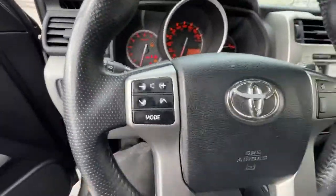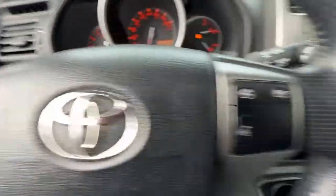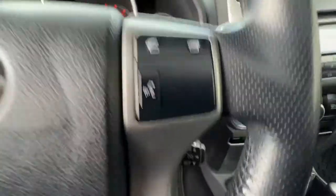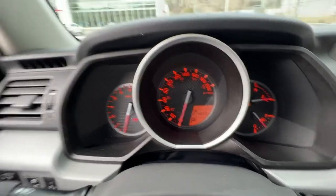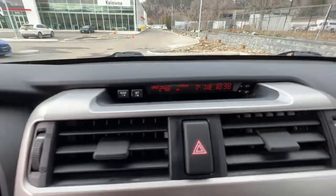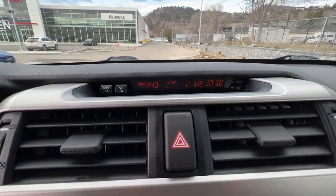Hopping inside, we have our audio controls on the left and on the right we have our hands-free calling. Cruise control is right down there. Checking out the dash we have all the normal bits and pieces, and up here we've got our time, compass, and temperature display.